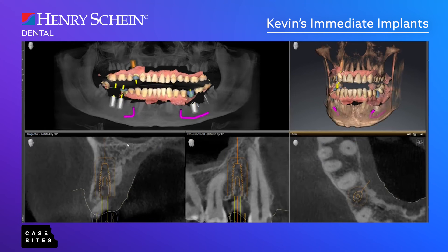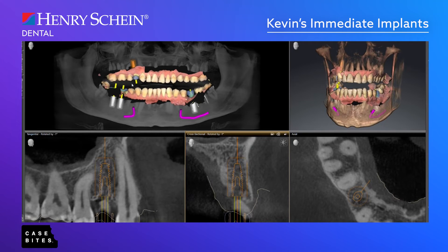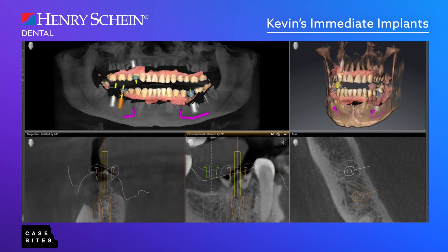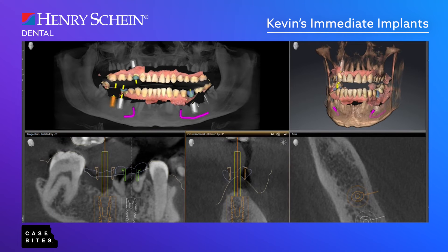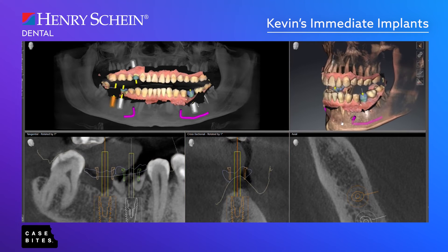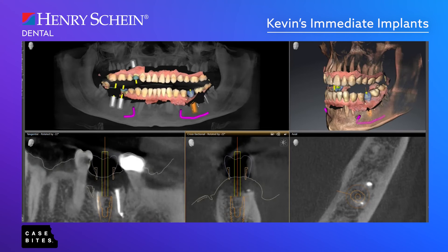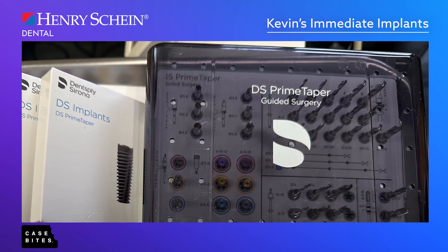We used digital dentistry — this is so important. We took the intraoral scan and the cone beam. Here I'm planning the implant locations. Whenever I'm looking at the possibility of immediate implants, I always like to see nice engaging threads into the bone. In this case he was a good candidate — we had plenty of bone in areas where I was confident we could place the implants. I always tell the patient it's a game-day decision: if we don't get the stability we want, we may have to graft and wait. But in this case we were able to move forward.